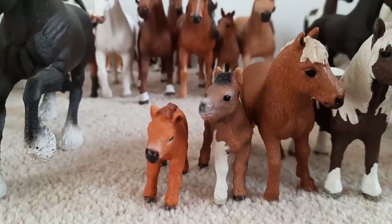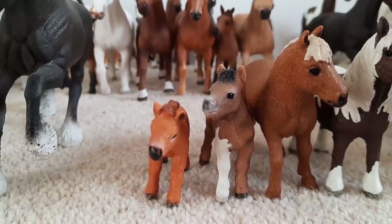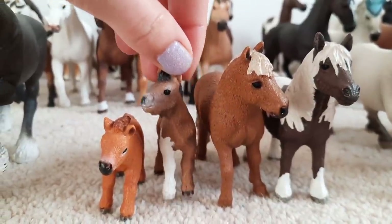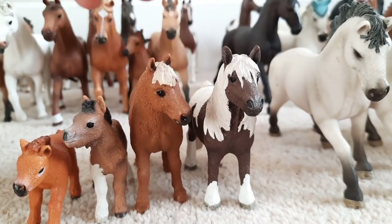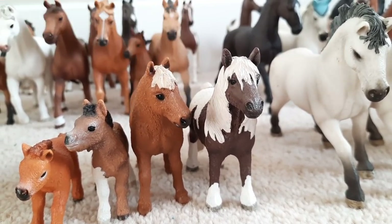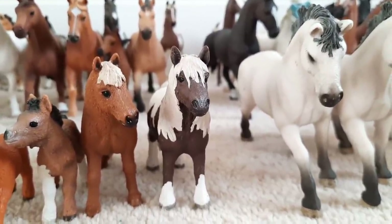Then quite far down from them we have our little Shetland ponies. The smallest one on the end is called Ginger Nut and I think he's actually a mini Shetland foal, so he's absolutely tiny. Then this dude here is called Patch and I think he's also a mini Shetland foal. Then we've got Dinky the lovely mare. I absolutely love her, she is so sweet.